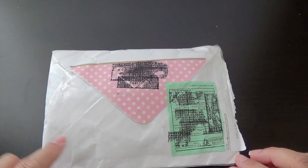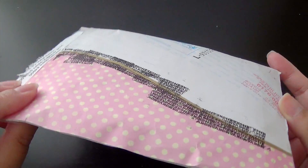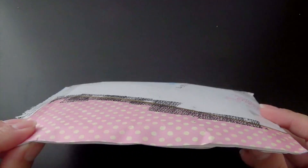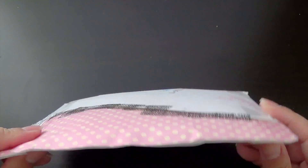I've already blocked out the address and everything, but I always wanted to share with you guys how she packages it. It's just super cute. I love it. She always has cute envelopes and just the way she packages them is just really, really nice. So let's just open this up here.